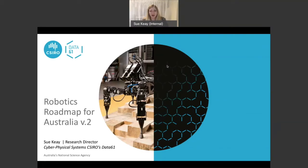Welcome everyone to an introduction to the Robotics Roadmap for Australia. My name is Sue Kay and I'm the Research Director for Cyber Physical Systems with CSIRO's Data61. I was one of the driving forces behind the creation of a Robotics Roadmap which was released in Australia in the middle of 2018. We're now undertaking a process of putting together the second version of the Robotics Roadmap for Australia. This presentation gives you background on why we created the first Robotics Roadmap, what some of our findings were, and why we think it is a good time to work on version 2.